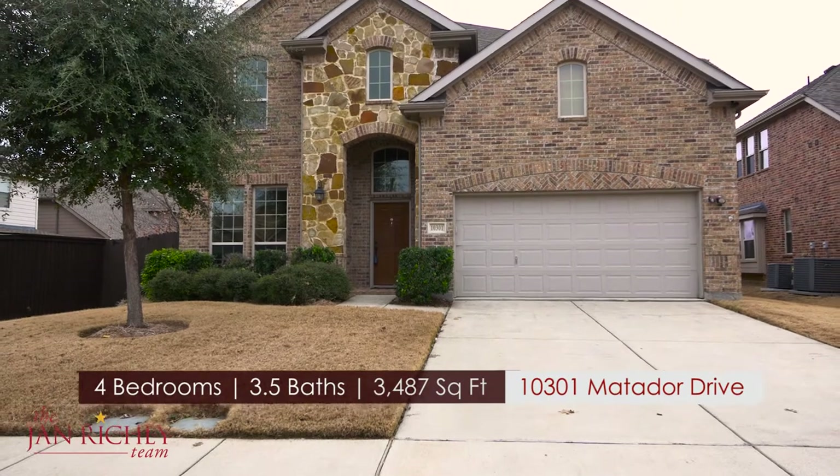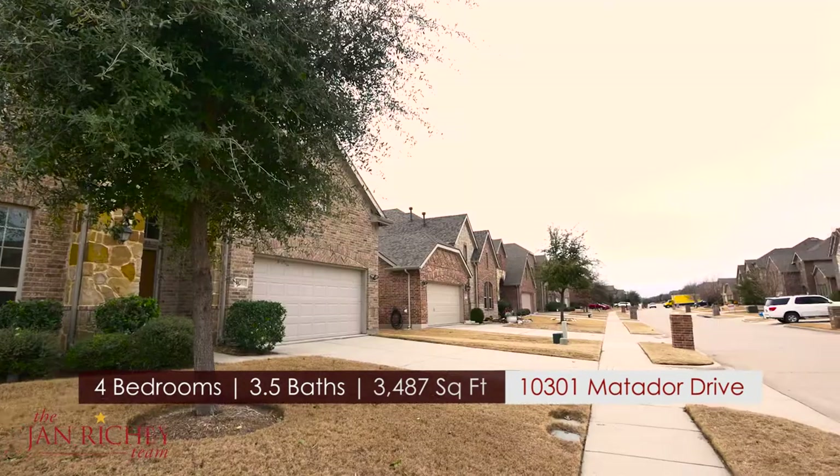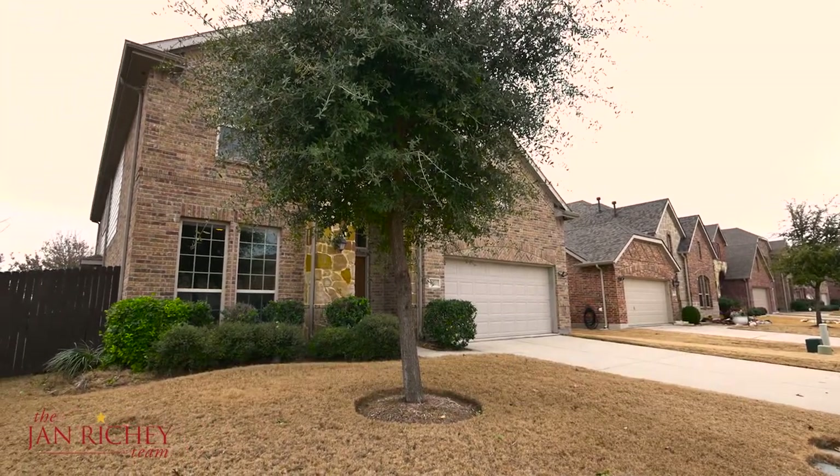This four bedroom, three and a half bath home offers over 3,400 square feet of living space and is located in the Heights of Westridge, which feeds into the acclaimed Frisco Independent School District.